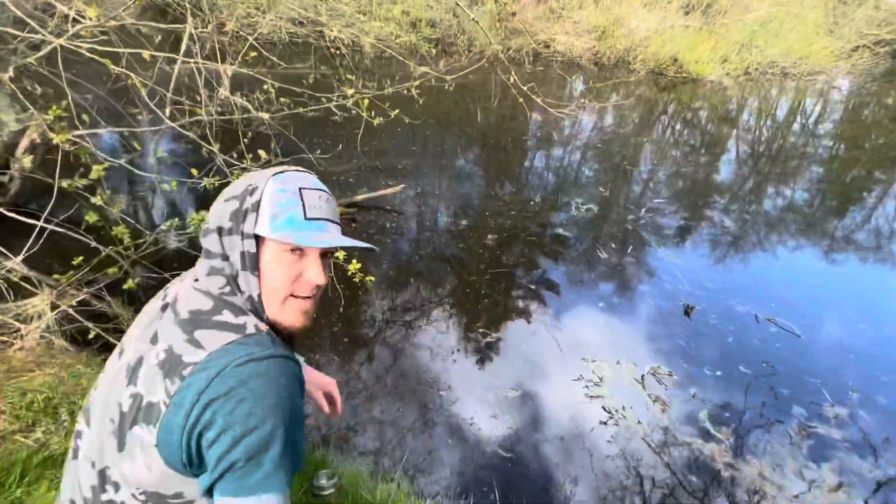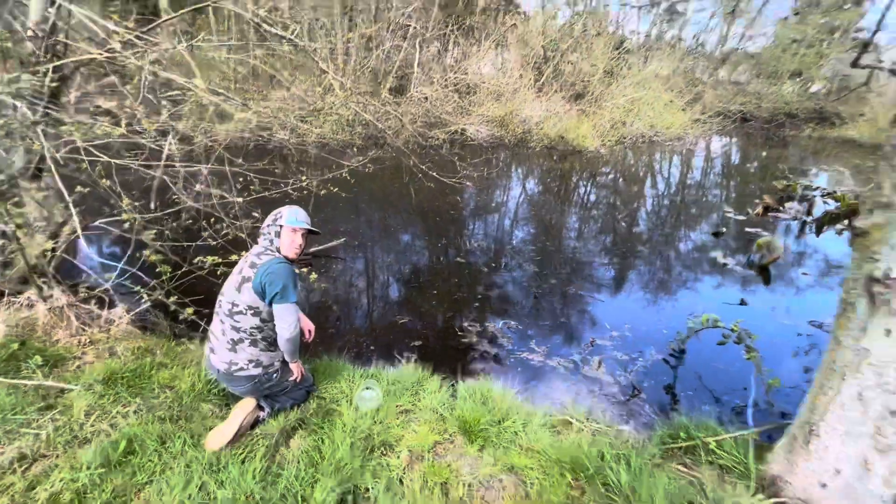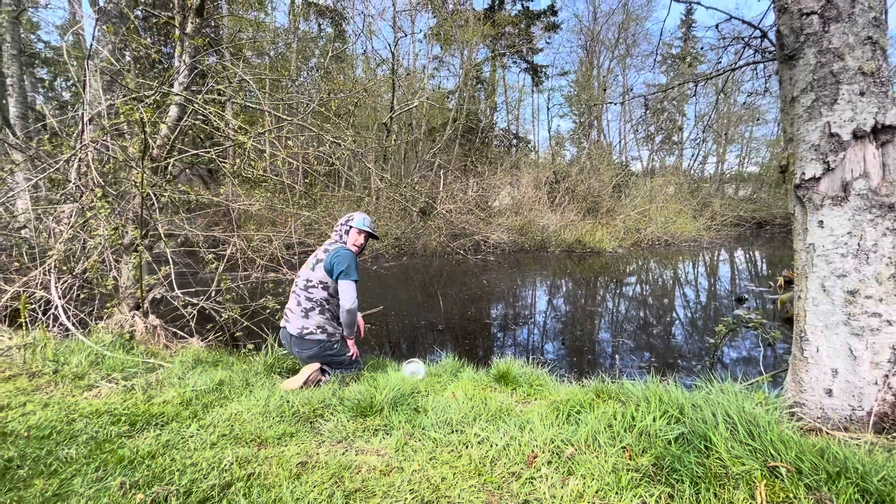You'll find some nice larvae and salamander eggs and maybe even some tadpoles. Until next time on Nuts About Bugs, have a good day and happy hunting.